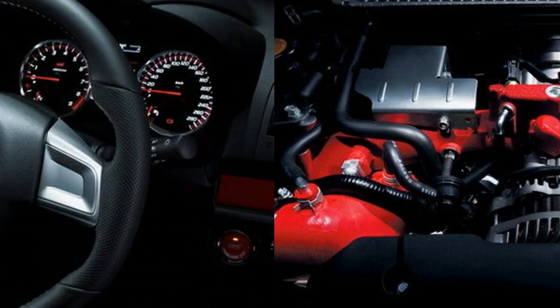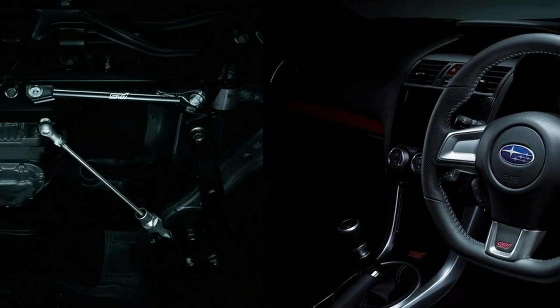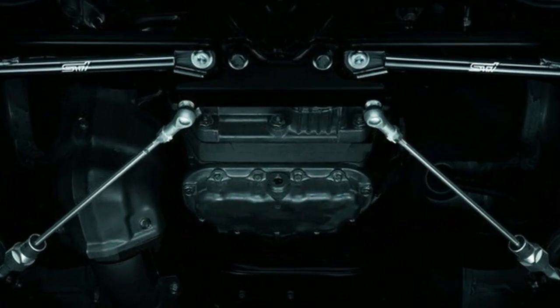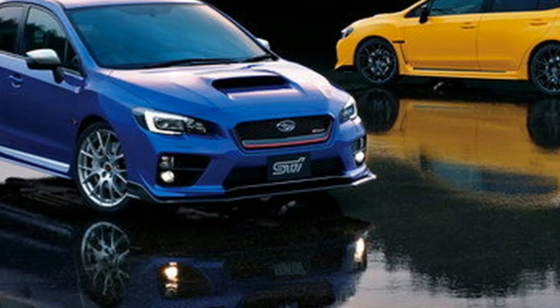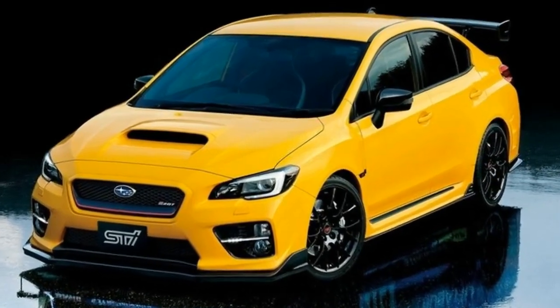Up top is a shark fin-style roof antenna. To match the flashy exterior, the S207 comes with equally showy embellishments for the cabin, starting with the STI spec front bucket seats from Recaro. These come covered in black leather with silver accents, and there are embossed STI logos in the headrests, plus there's a heating function. Passengers in the rear also get black leather.